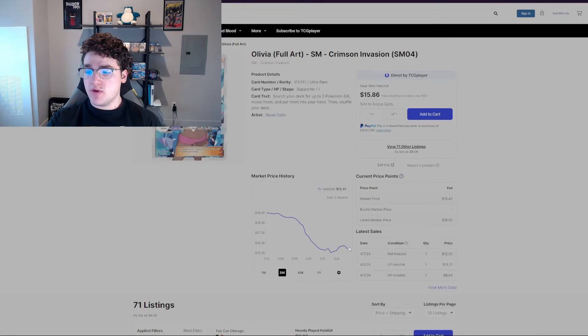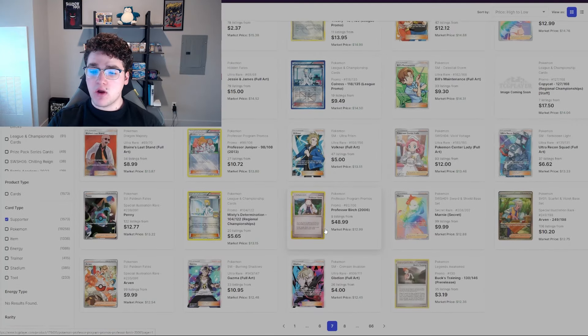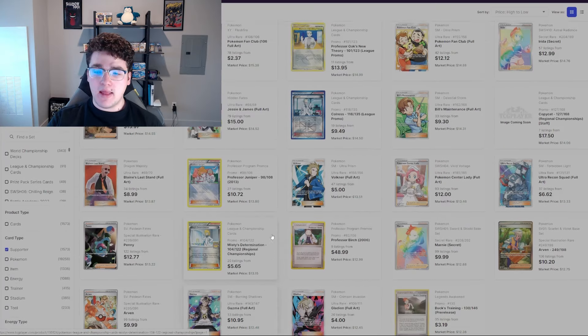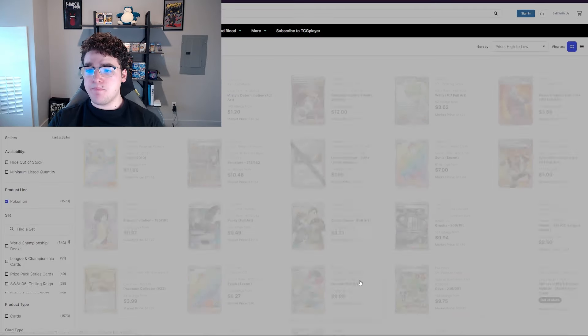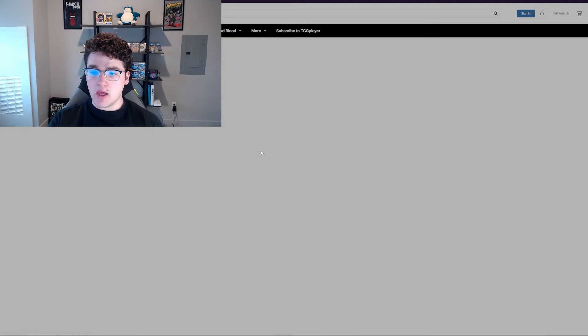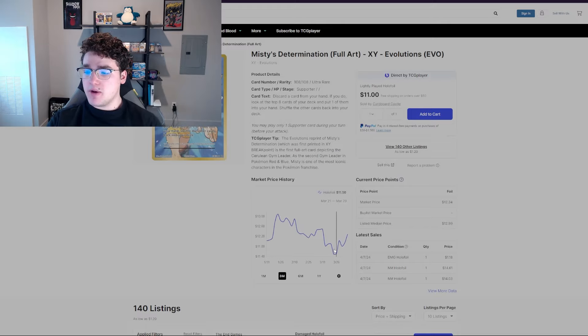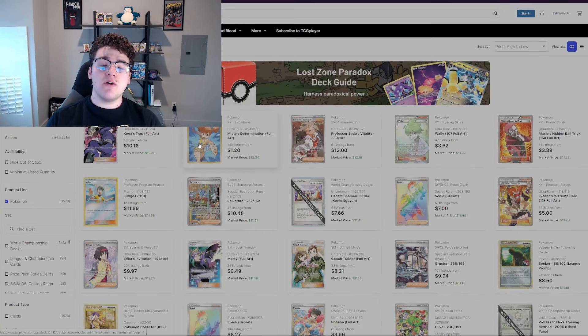When it comes to trainers, ultra rares, and special illustration rares, there are some serious buy-in opportunities — even just buying ten, or maybe five depending on how expensive the card is. If it's a popular trainer or a solid artwork, you could see it being worth a lot of money. This Misty's Determination is a really solid pick too — I can't believe how cheap it is right now.